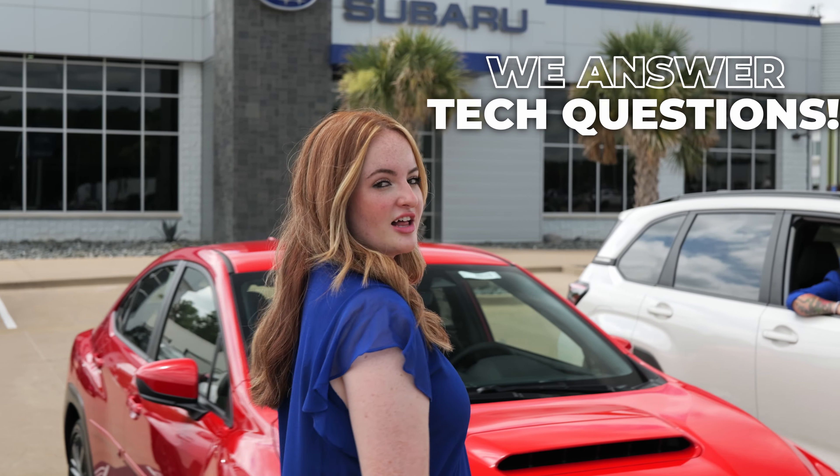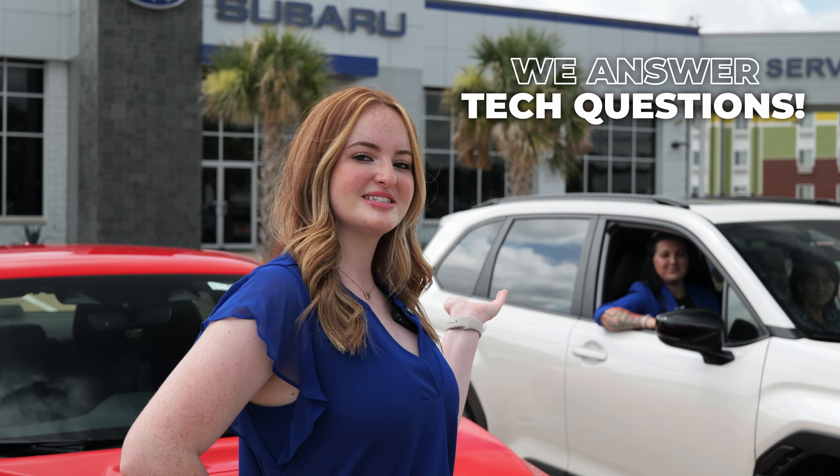Of course we have drinks, snacks, and Wi-Fi in our waiting area. But have you seen our complimentary pet tag engraver and our state-of-the-art coffee machine?